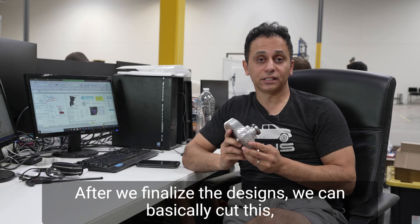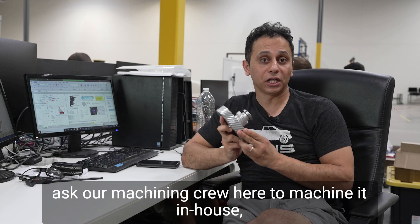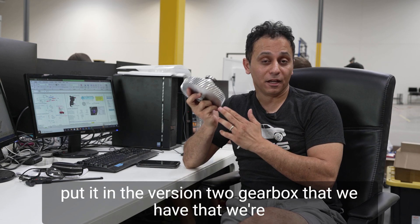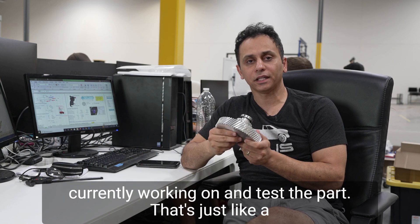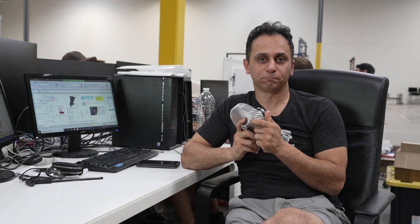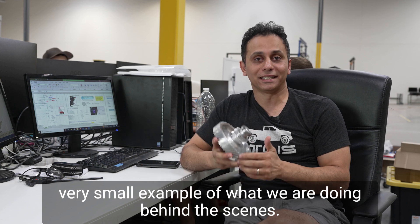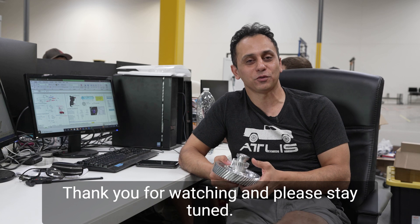After we finalize the designs, we can basically cut this, ask our machining crew here to machine it in-house, put it in the version 2 gearbox that we are currently working on, and test the part. That's just a very small example of what we are doing behind the scenes. Thank you for watching, and please stay tuned.